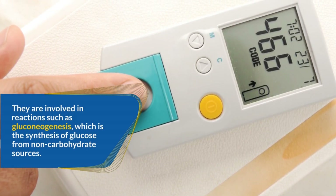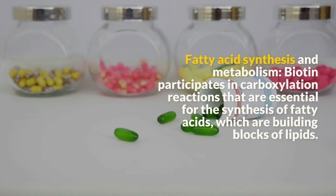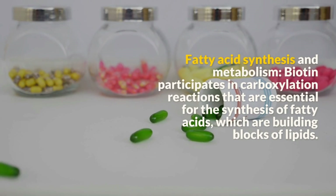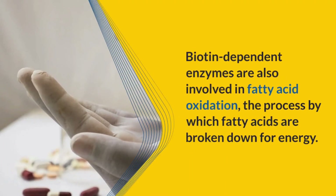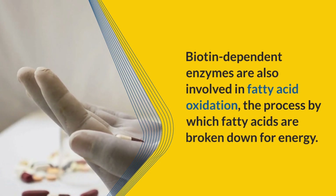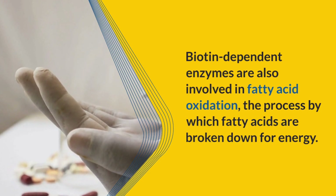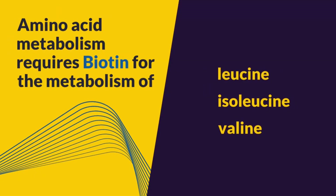Fatty acid synthesis and metabolism: Biotin participates in carboxylation reactions essential for the synthesis of fatty acids, which are building blocks of lipids. Biotin-dependent enzymes are also involved in fatty acid oxidation, the process by which fatty acids are broken down for energy.